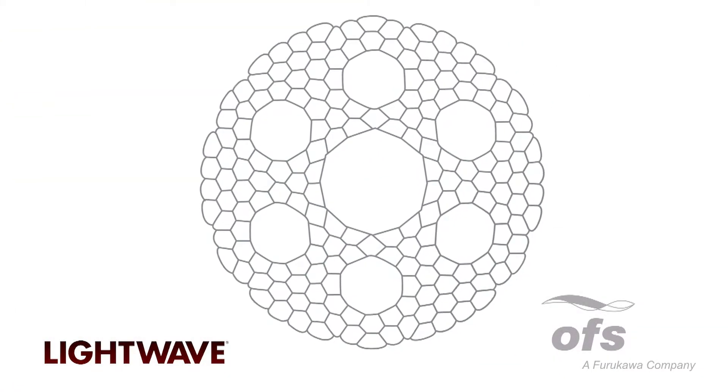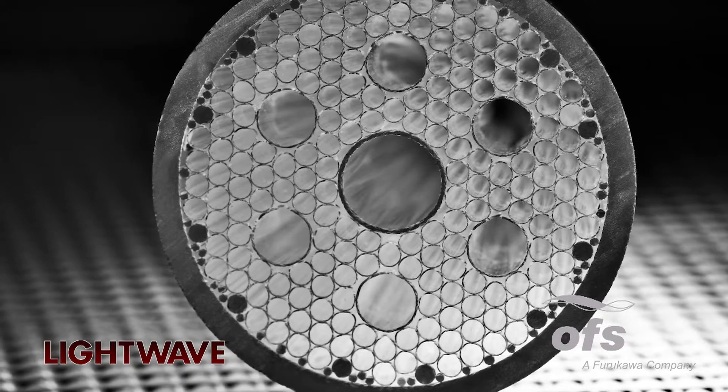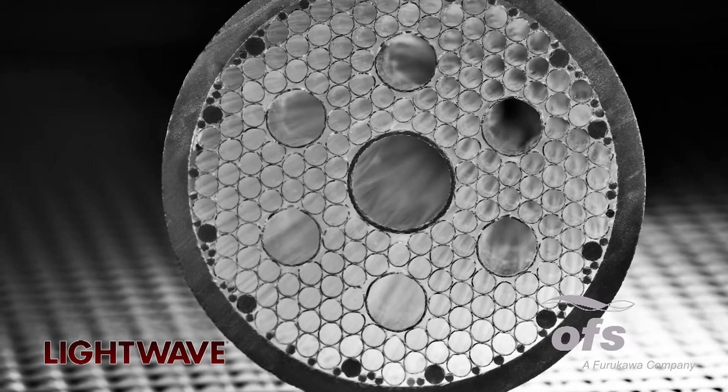Daryl, just what is hollow core fiber? Hollow core fiber is a technology that enables us to transmit light in air as opposed to transmitting light in a solid glass core fiber. We have many of the advantages offered by a standard or solid core fiber, with the added benefit of improved latency performance of roughly 1.5 microseconds per kilometer when we transmit light in air as opposed to transmitting it in a solid core fiber.